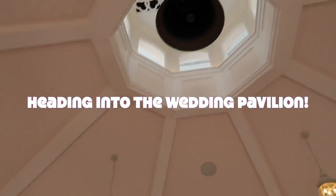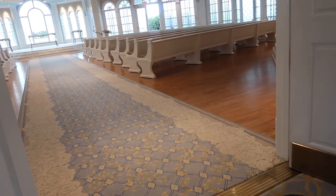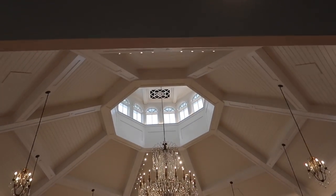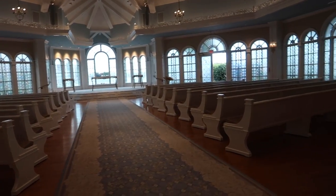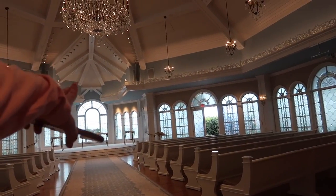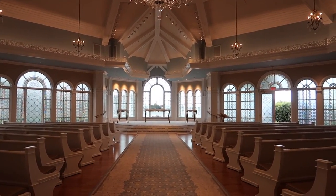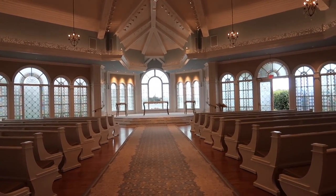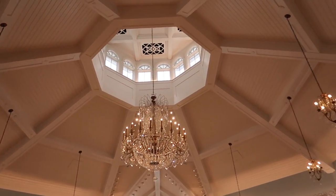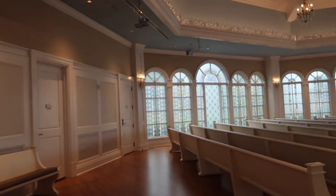Oh my goodness, this is so exciting. Wow! I've seen this in pictures so many times but actually seeing it right now — it's so big. And just how perfectly placed it is with the castle. I really can't believe this. I love it so much.